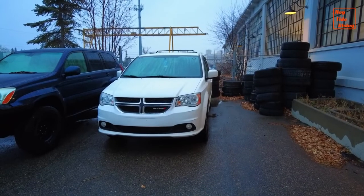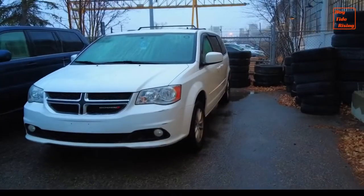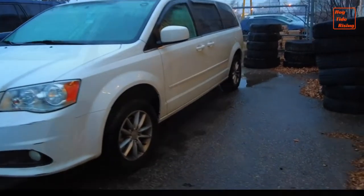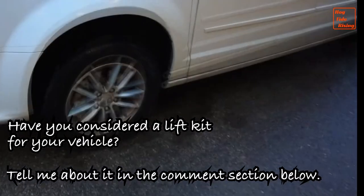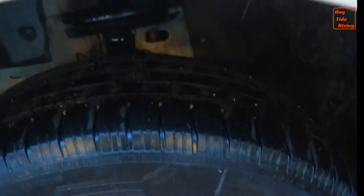The work on the van was done quite quickly. I was kind of expecting to come back and stay overnight just in case they weren't able to finish — they thought they might not get to the alignment — but the alignment is done. So this is what a 3-inch lift kit looks like on the Dodge Grand Caravan. You can see the extra clearance I get.